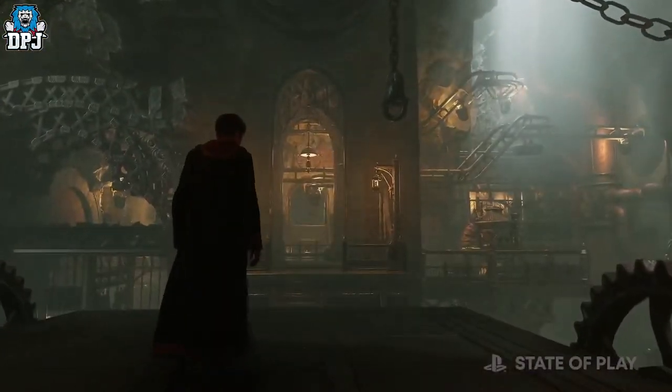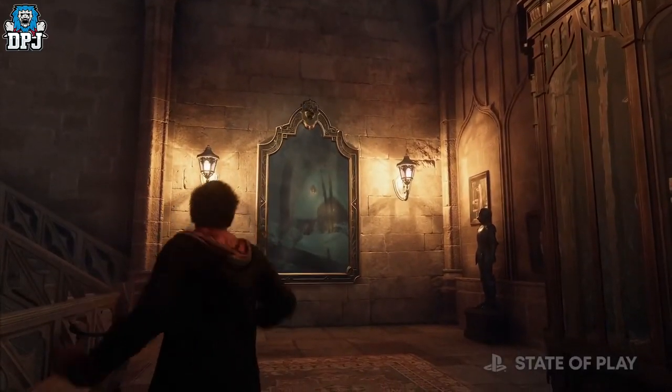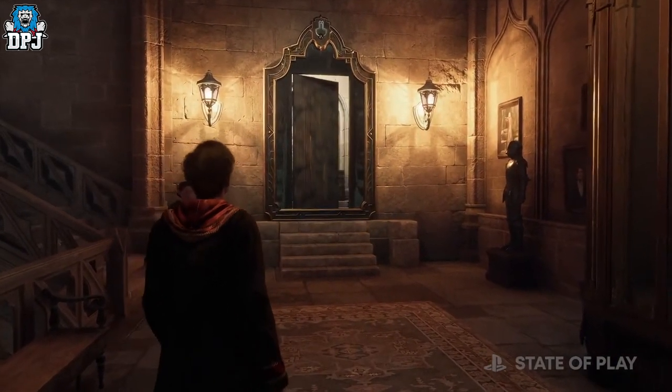Beyond the school, which in itself is absolutely massive with hidden passages and dungeons, there is a vast open world for you to explore and discover in Hogwarts Legacy.